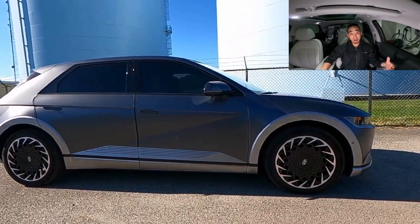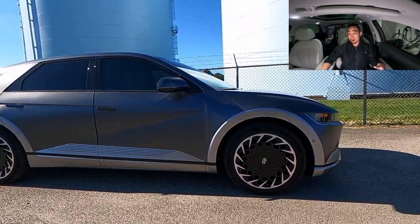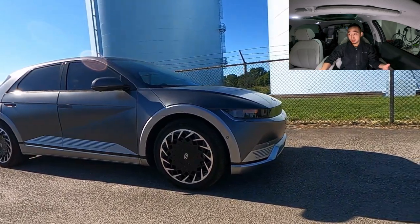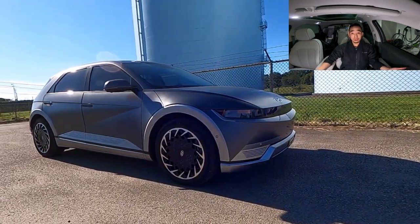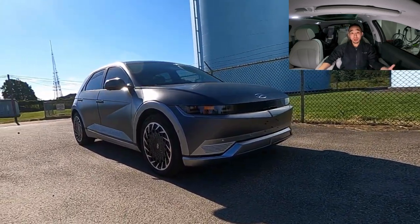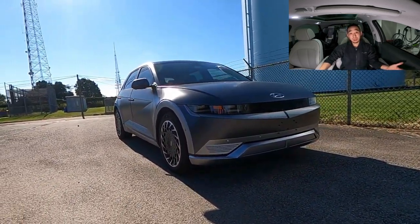Day in and day out, we get in, it starts right up. Doesn't matter how hot it is, doesn't matter how cold it is, the heating and the AC always work, and we haven't had any issues with charging. The IONIQ 5 has been extremely reliable for us over the past 11 months.